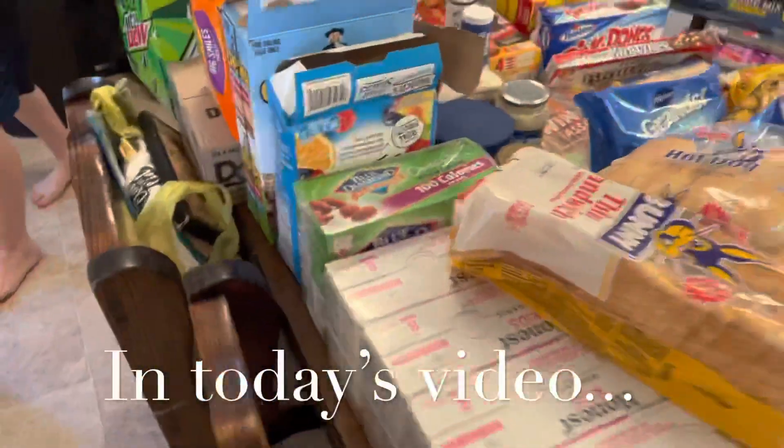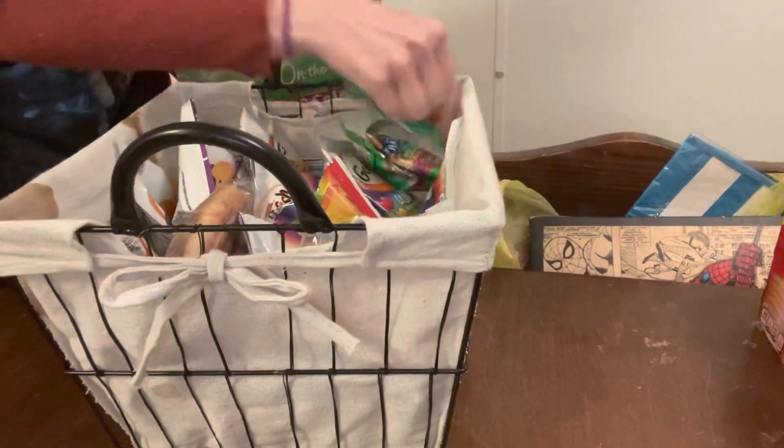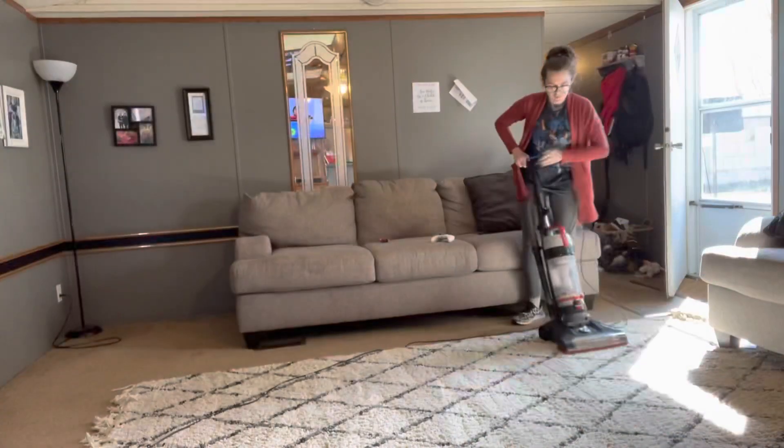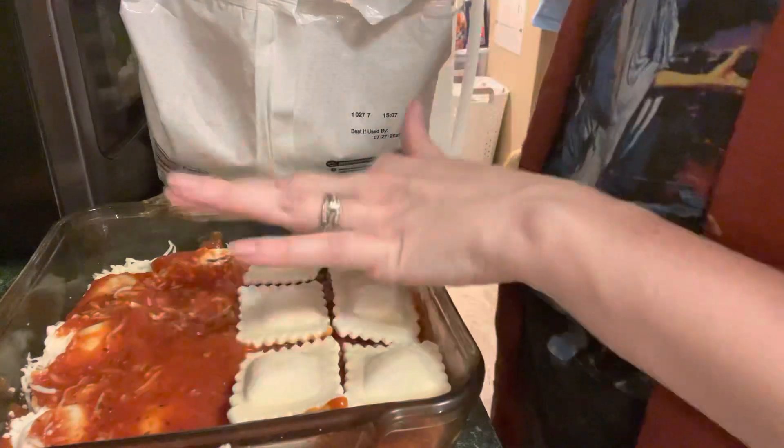Hey there, welcome back to my channel! Today it's gonna be fun — there's a grocery haul, some organizing, cleaning, and a really fun supper recipe, whatever you like to call it. I cannot wait to show you guys. I hope you enjoy this video and get a lot out of it.